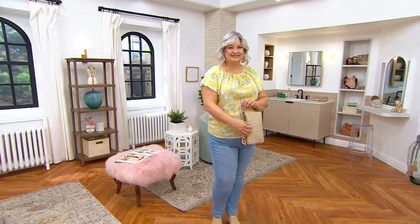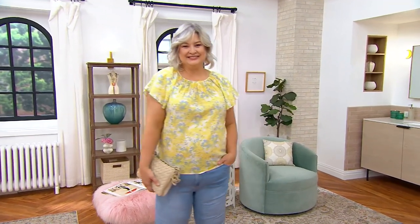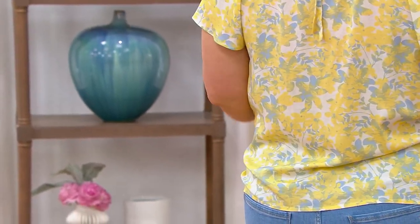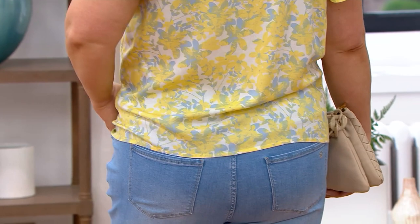Isn't that cute? Just a cute little sleeve, beautiful little floral pattern over your jeans, tucked into another skirt if you wanted to do that, a denim skirt. But then if you look on QVC.com, there is a matching skirt that will go back to this and kind of give it that dress look.